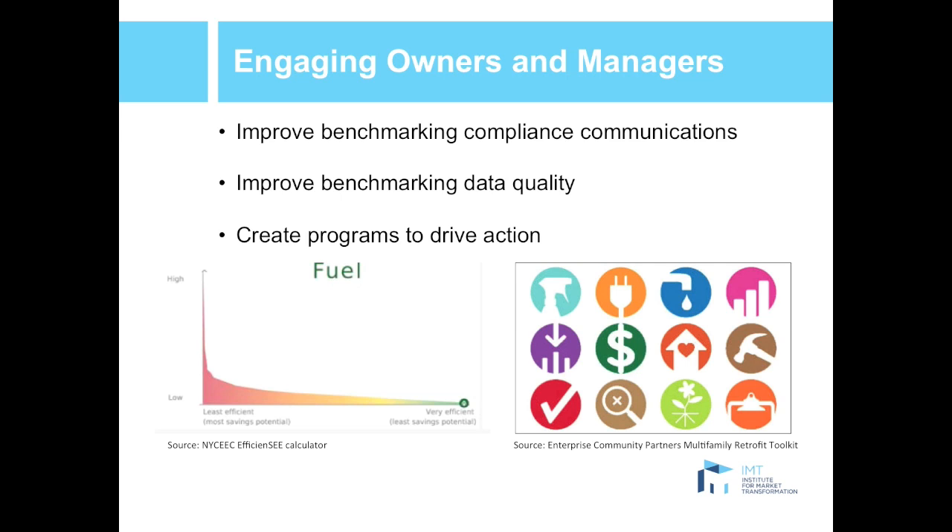This report frames actions for working with three different types of stakeholders: owners and managers, residents, and lenders and investors. What we're looking at now are best practices for how governments and efficiency program implementers can work with owners and managers to use building performance data more effectively to drive efficiency. First, governments and implementers should improve benchmarking compliance communications. This includes data access — for example, pairing benchmarking and utility access legislation together, as California has done — and including data access guidance when trying to get owners and managers to comply with benchmarking rules, as Washington DC does.